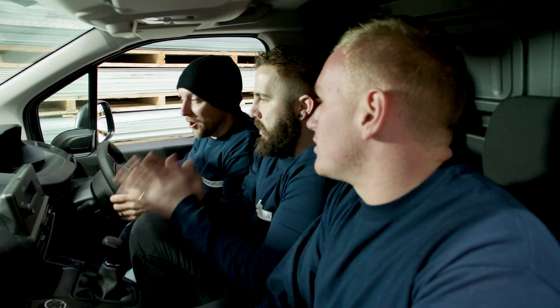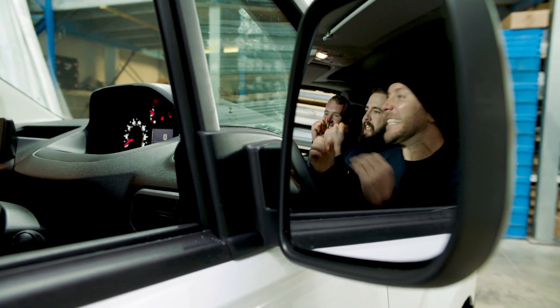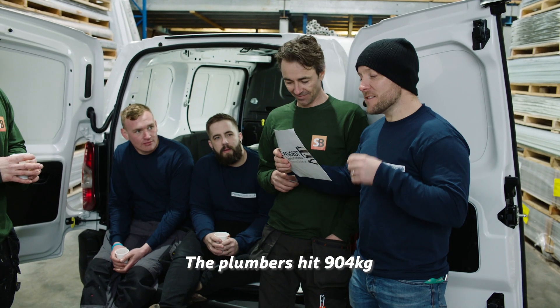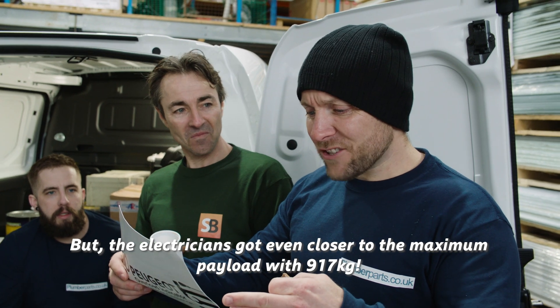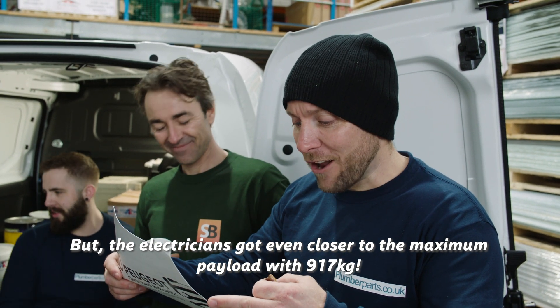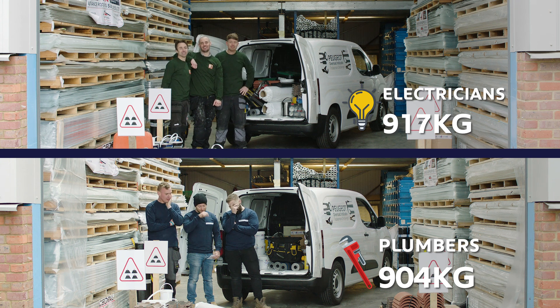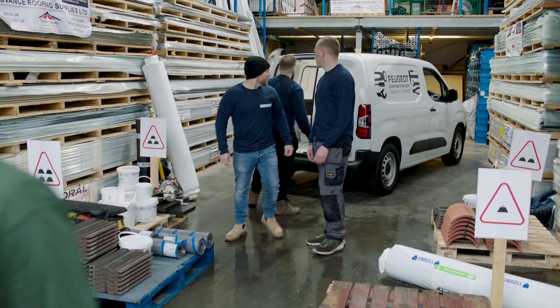Moment of truth, part two. Yes! Great work. The results are in — the plumbers hit 904 kilos but the electricians got even closer to the maximum payload with 970. Yes! Well done boys. Couldn't have done it without you.